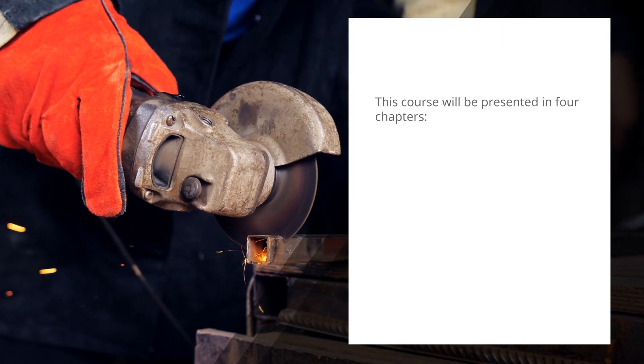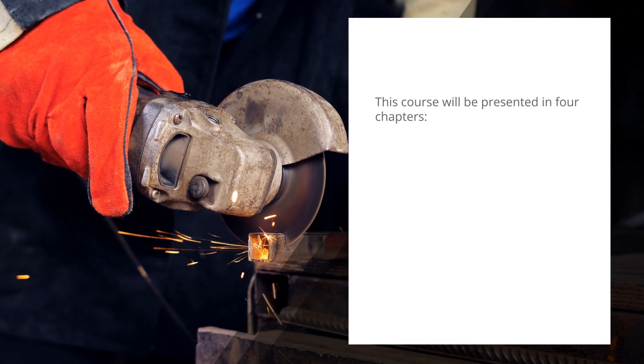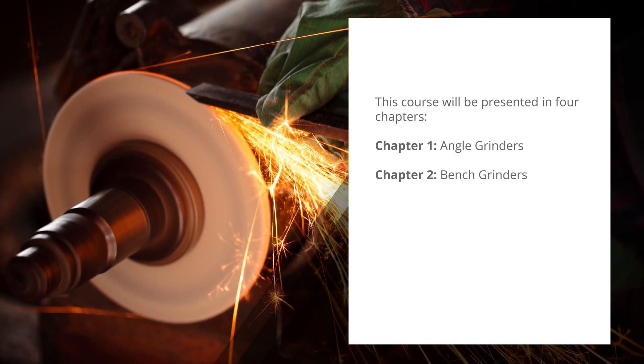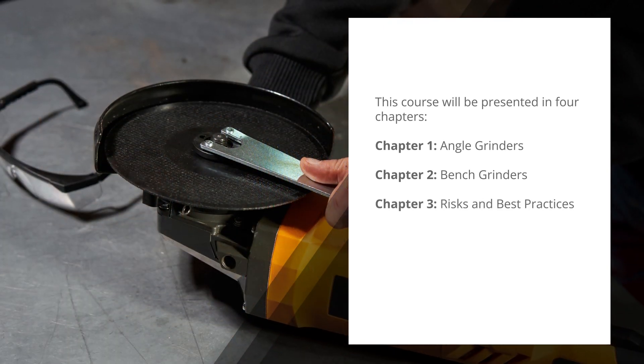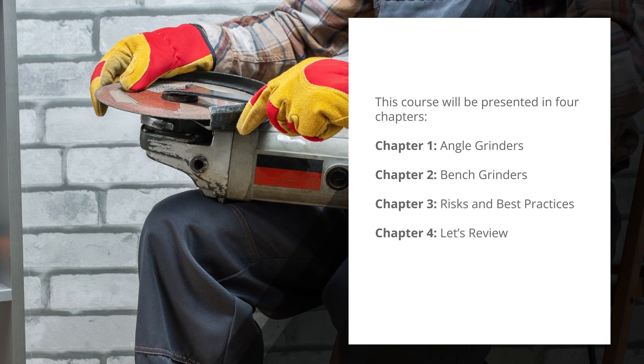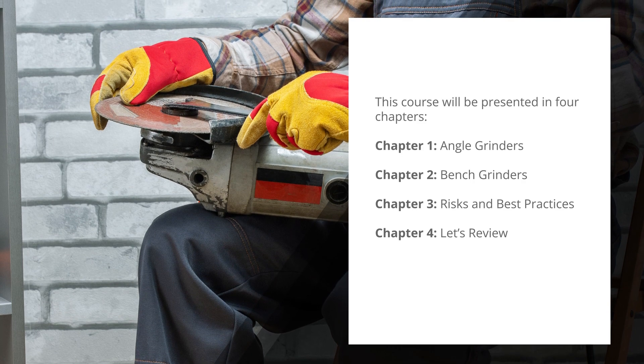This course will be presented in four chapters. Chapter 1: Angle grinders. Chapter 2: Bench grinders. Chapter 3: Wrist risks and best practices. And Chapter 4: Let's review. Now let's begin.